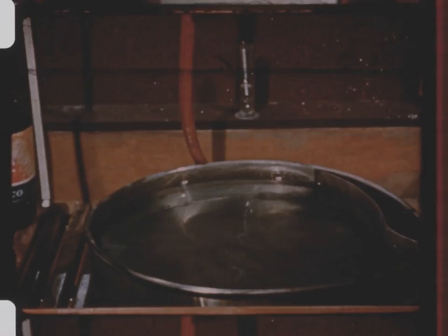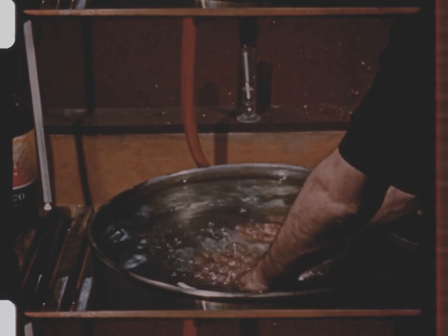After the chemical bath, the paper is submerged in clear water and washed for a considerable time to remove the chemicals.